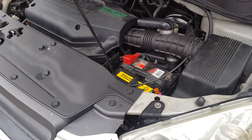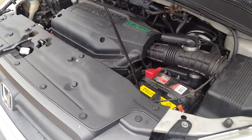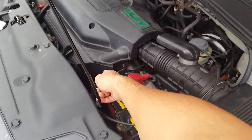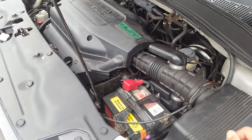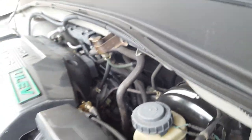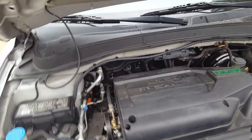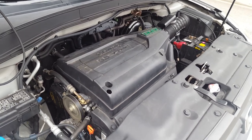I went ahead and cleared the codes and it was gone, but then about six months later it came back. From there I changed the EGR valve, which is right there underneath this cover. Then about three months later it came back on again, and I changed the PCV valve, which is right there — it's about a $20 part. My advice: always use OEM parts so you never have a problem with aftermarket parts that don't work well.